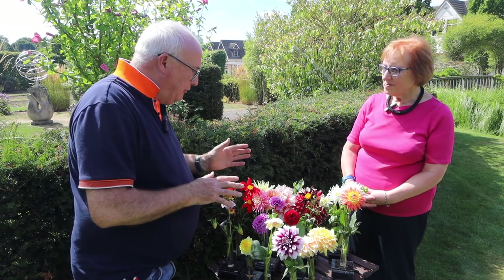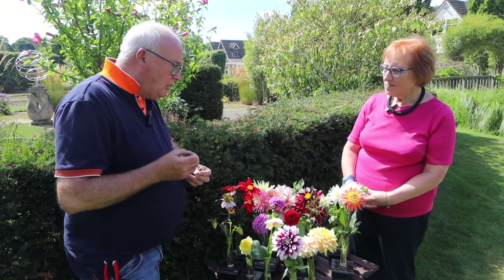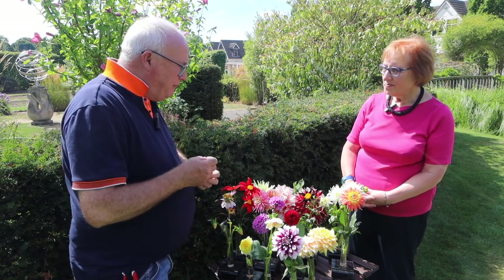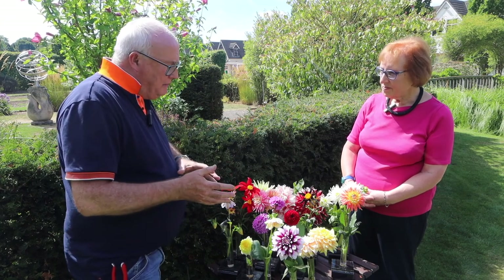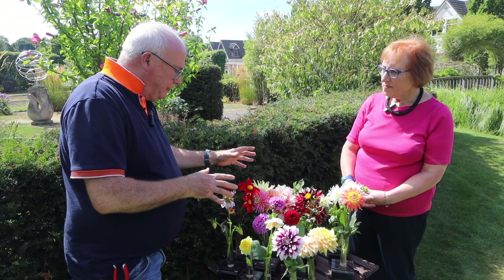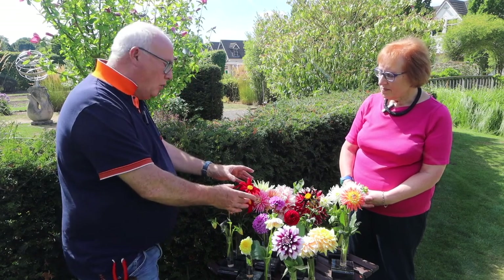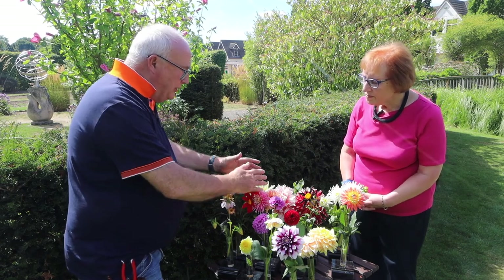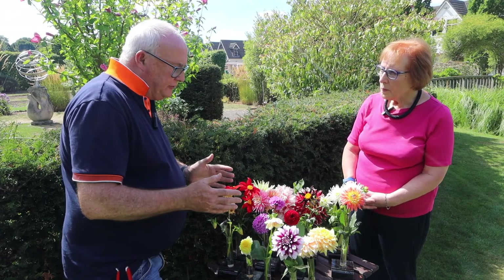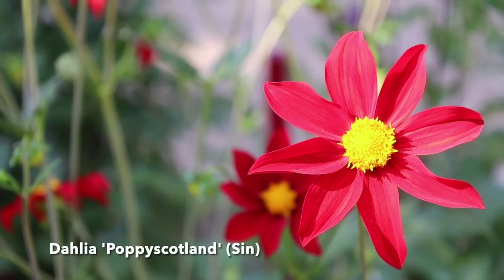We don't have all the classifications here — there are 14 classifications of dahlia. The flowers are classified to define the type, and generally as dahlias have been bred obviously from a single one like this, which is very close to the original species dahlia that came from Mexico, these wonderful colours have evolved and it's been necessary to classify them into their various groups. So we've got, as I said, the singles.